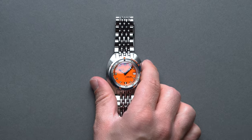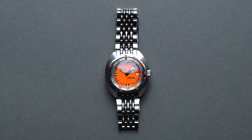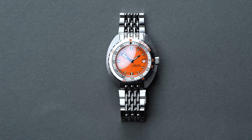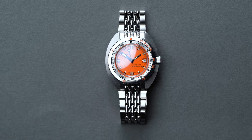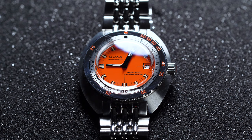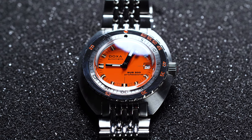We covered the Doxa Sub 300 Professional at some length in our latest watch buyers guide, where we reviewed excellent watches under or around $2,000, as our best dive watch pick. We've since wanted to dive even deeper into the iconic diver's history to talk at length about why we're enamored with this colorful reference with mid-century roots.